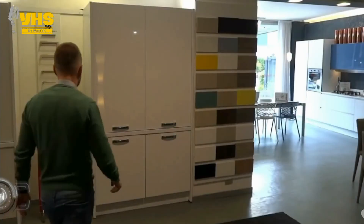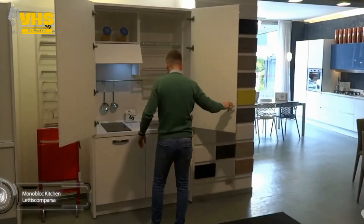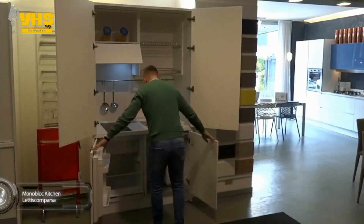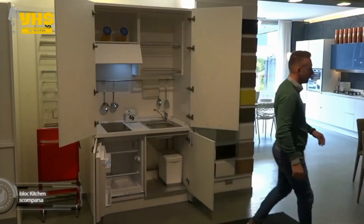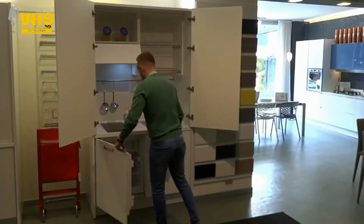The monoblock kitchen is the ideal design for studios, offices, and other small spaces. From afar, it looks like a simple cupboard, but when you open it, it has a sink, a freezer, a trash bin, a drying rack, and even cabinets for your utensils.